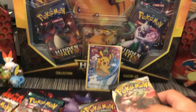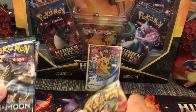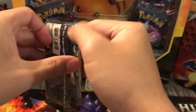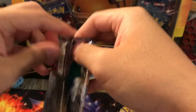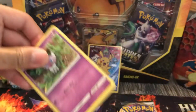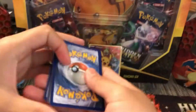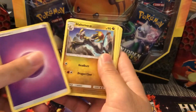So the packs are Guardians Rising, Rebel Clash, Cosmic Eclipse — so I'm going to do Guardians Rising, Rebel Clash, Cosmic Eclipse, and then Rebel Clash. We'll start from here and see what we can get. The code card goes this way — four cards to the back. All right, let's see what we can do.